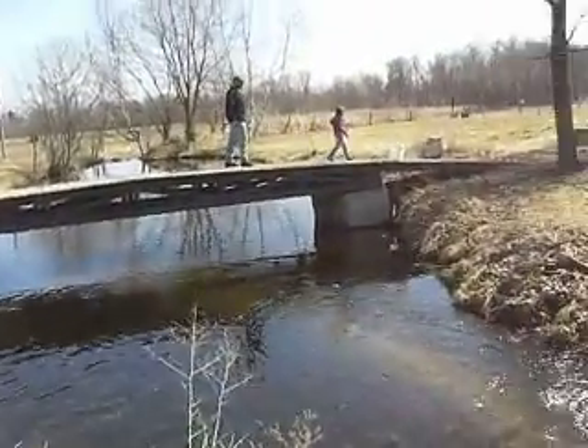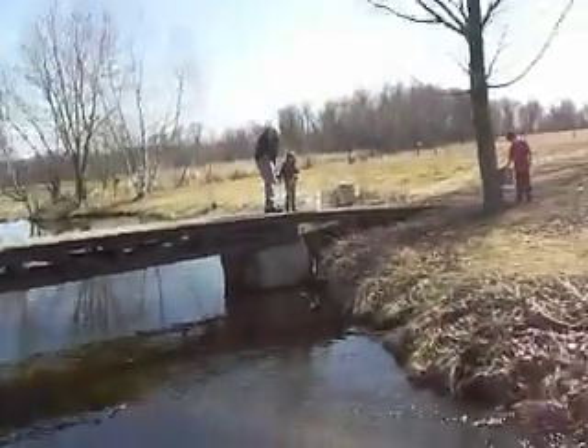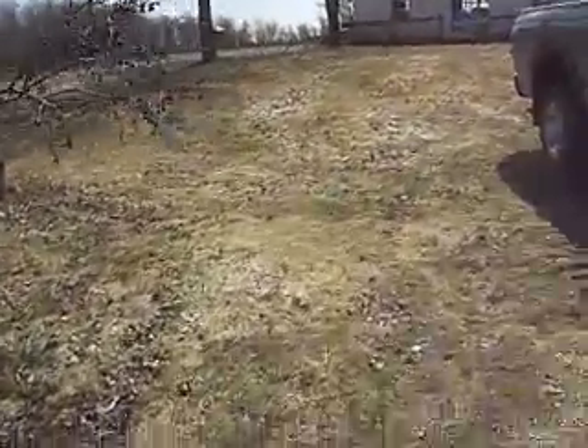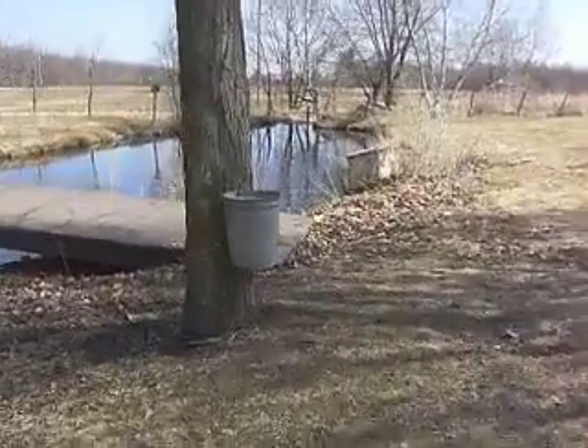Everybody's here with the kids and grandkids and the water's running. We think of our friends in North Dakota having some flood waters and doing their best — doing more than their best. Parker's Maple Farm, doing their best to keep the waters from flooding the area.